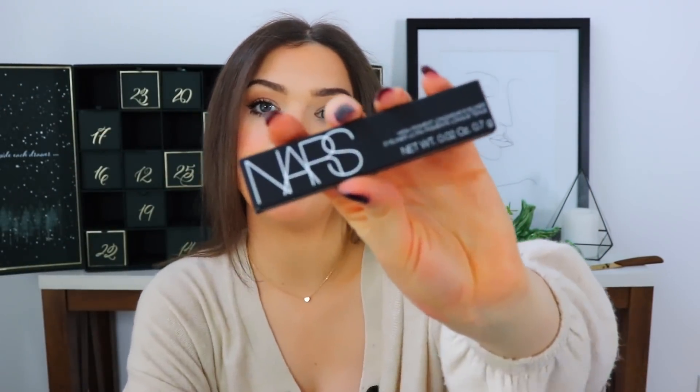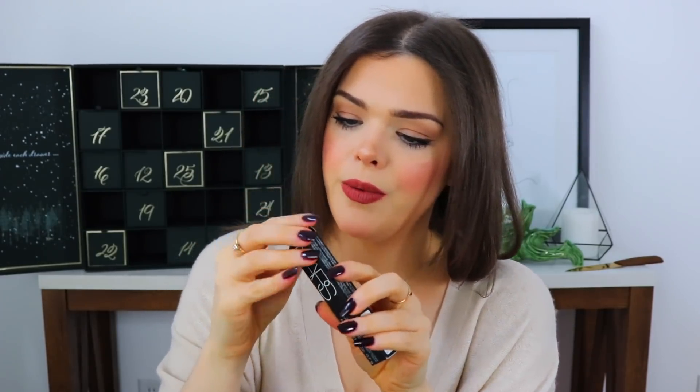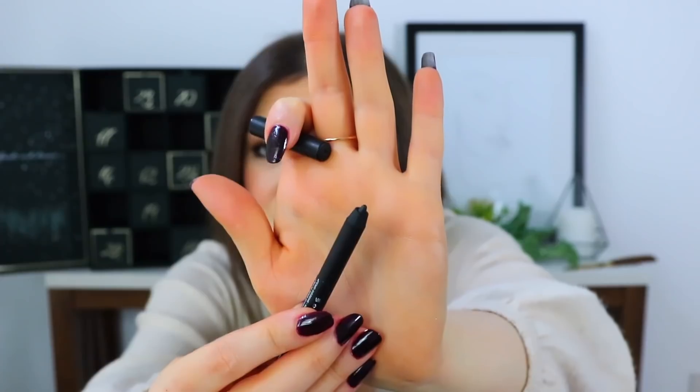Day eleven is next. The next thing is from NARS — this is a long-wearing eyeliner in the shade Via Veneto. NARS is a nice brand. I am a little surprised, since this is from Harrods and they have such luxury brands in their store, that we're not seeing something like — I don't know — Louis Vuitton, if they made eyeliner. Something really, really luxury for this price-point and the brands Harrods represents. I'm not saying NARS isn't nice — NARS is definitely nice. This is just a black sharpenable eyeliner.